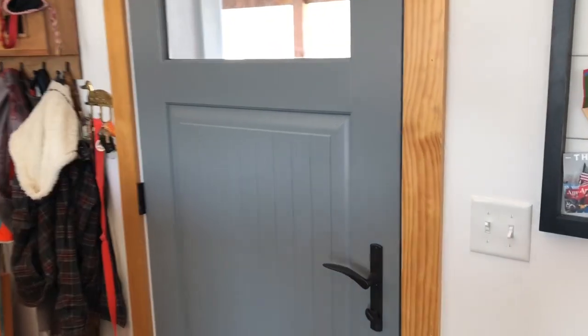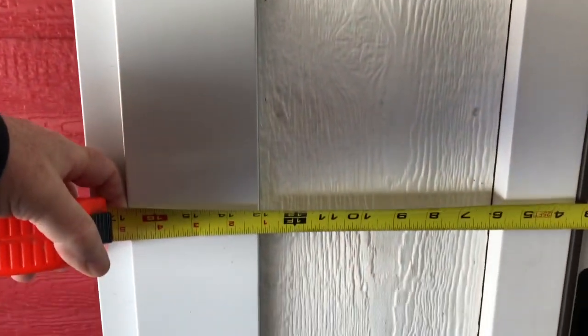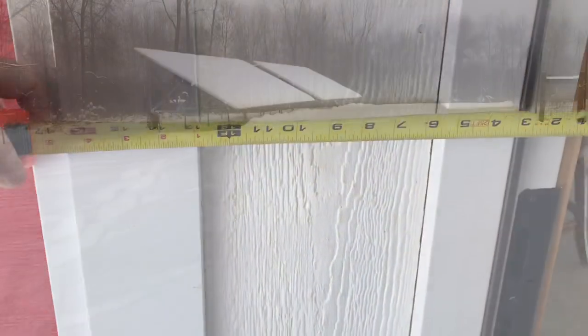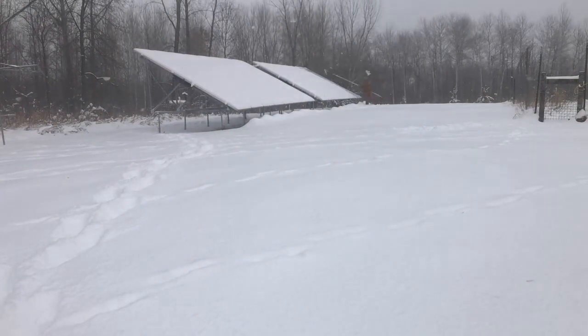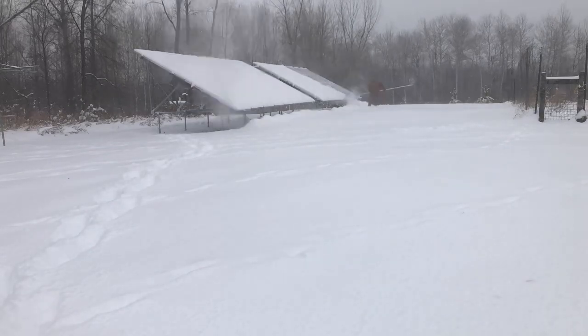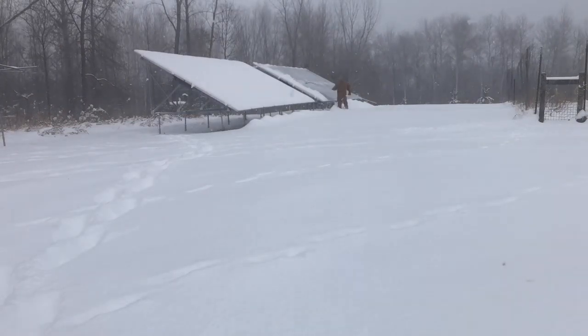So you might ask: how can you heat a 1,800 square foot house without using a furnace? Here's where you start — insulation. The walls are about 18 inches thick. Our home is considered a passive solar net-zero energy home. Passive solar means a lot of windows facing south, letting the sun shine in to heat the house. Net zero means we produce at least as much energy as we consume.